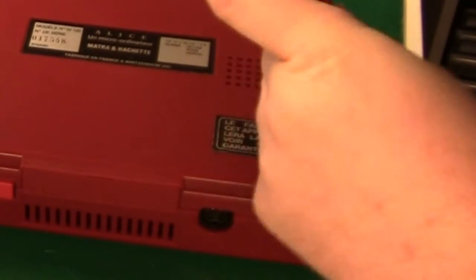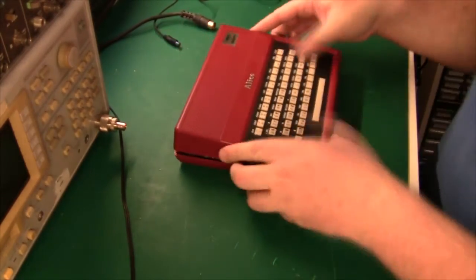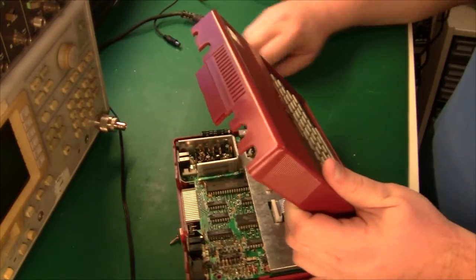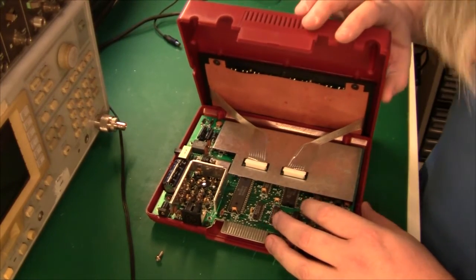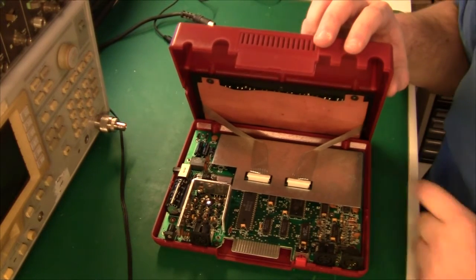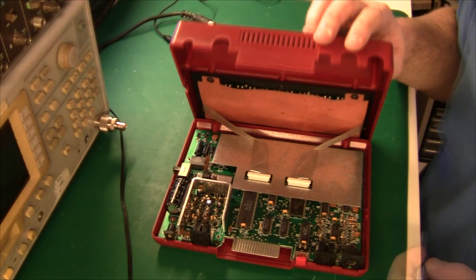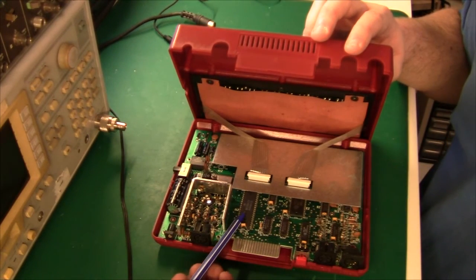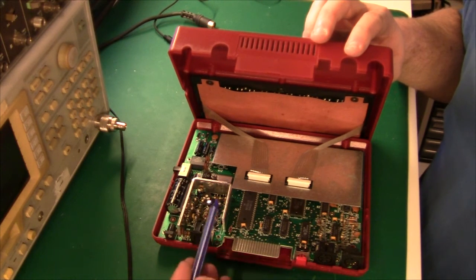Too bad. Let's just open it up and see what it looks like. There is nothing to see — well, first of all, there's a huge metal screen on top of everything, so it's quite limited what we can see. There must be a CPU under here. Because what we can see here is the video generator, the 6848.